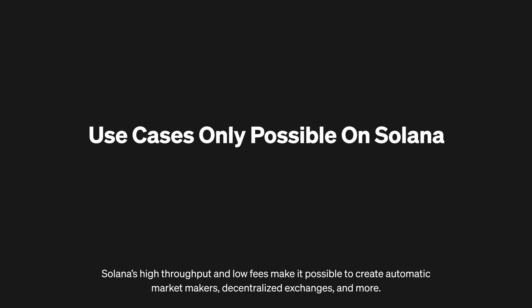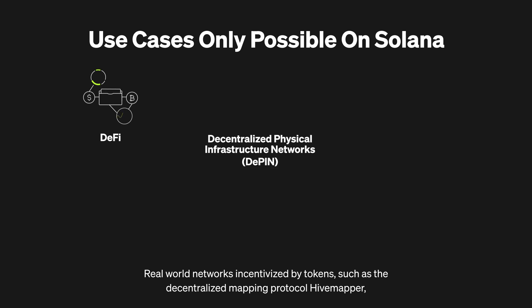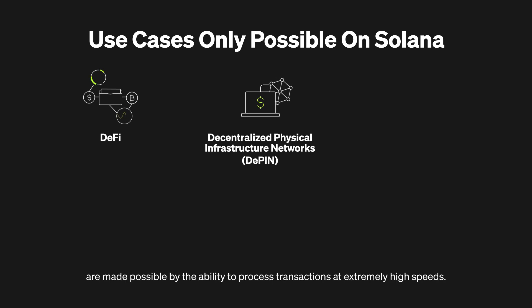Solana's high throughput and low fees make it possible to create automatic market makers, decentralized exchanges, and more. Real-world networks incentivized by tokens, such as the decentralized mapping protocol HiveMapper, are made possible by the ability to process transactions at extremely high speeds.